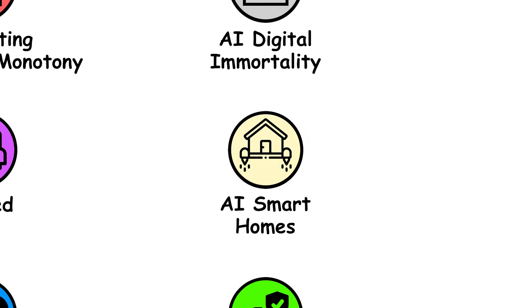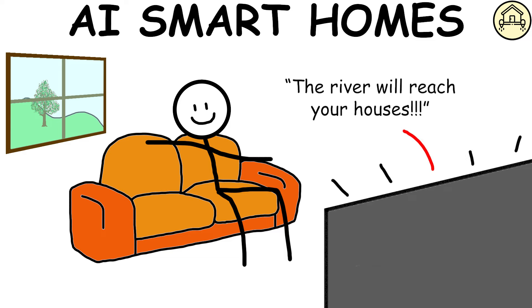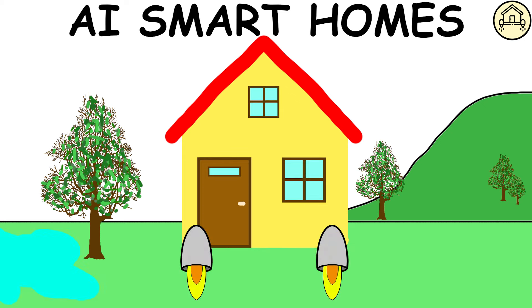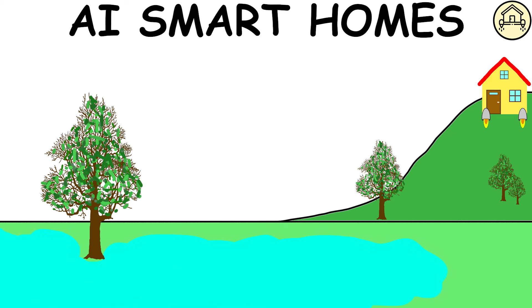AI Smart Homes — in a fully automated city, houses can move on their own, ensuring safety in cases of bad weather or catastrophic events like earthquakes, landslides, or floods, providing residents peace of mind and security.